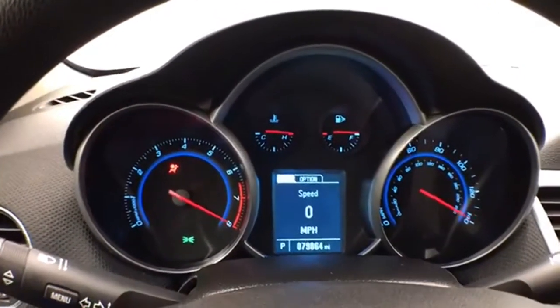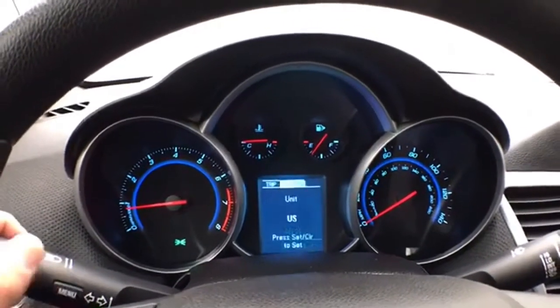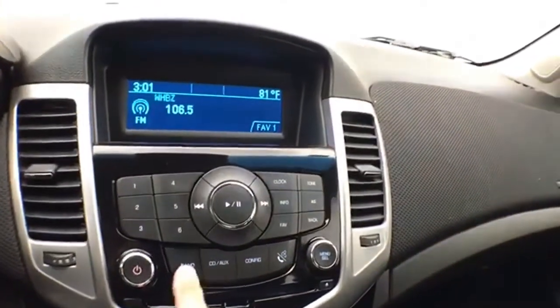Large, easy-to-read gauges with a driver information system. Cruise control, and an easy-to-operate radio and CD player.